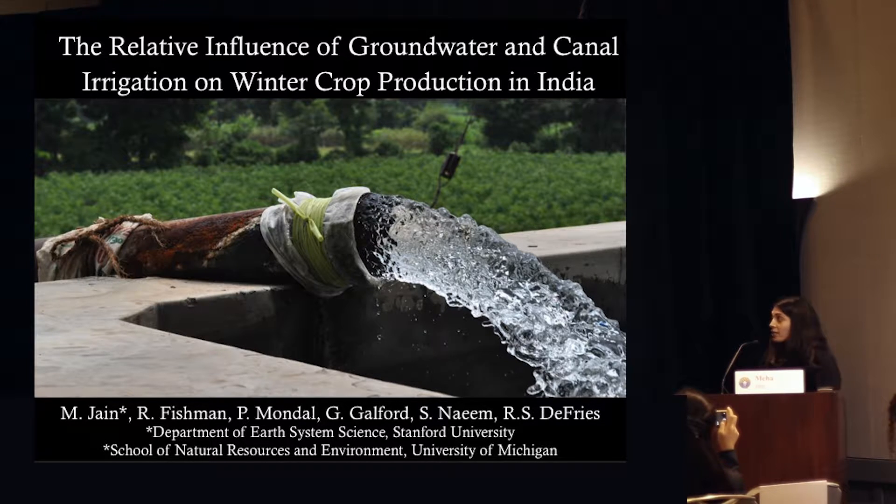The reason we care about this question is because groundwater is one of the main forms of irrigation for agriculture in India. About 40% of India's agriculture is irrigated by groundwater. But at the same time, groundwater reserves are becoming rapidly depleted across much of the country, with some studies estimating that a large proportion of wells may dry up over the next 20 to 30 years. This paints a pretty bleak picture for India's future food security.